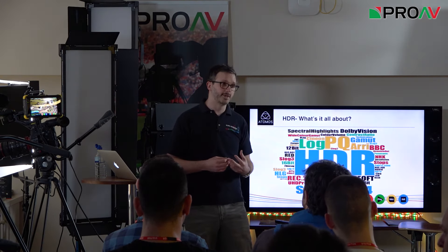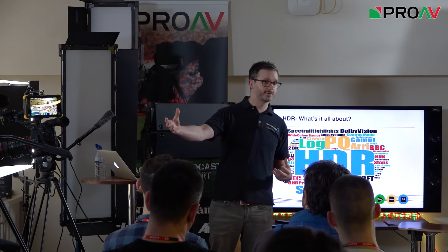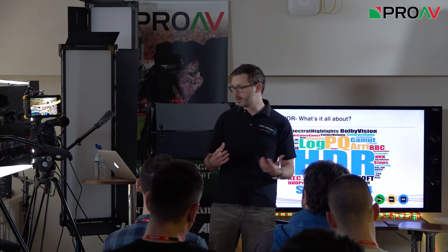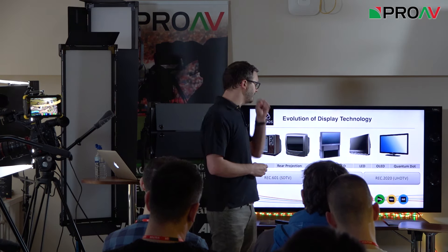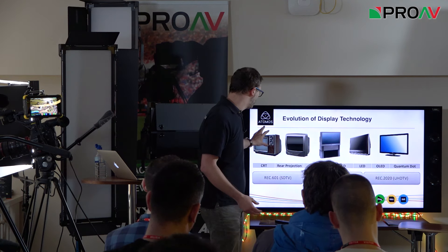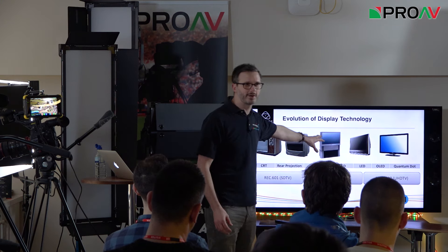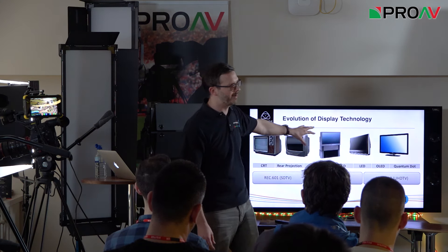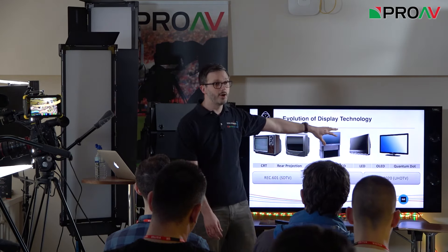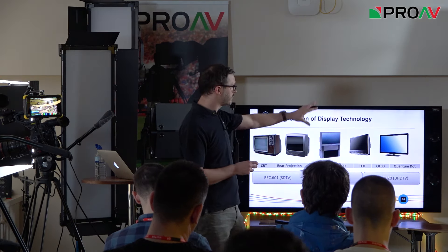HDR is very different to 3D because it applies to HD, 4K, and future resolutions like 8K. We're talking about how we handle visible light and luminance within an image. Looking at the evolution of display technology: from CRT we moved to rear projection, plasma TVs in the 90s, then LCD, LED, OLED to improve contrast ratios, and quantum dot technology.